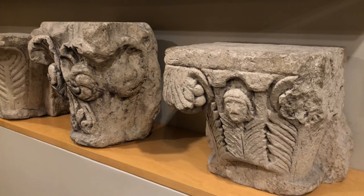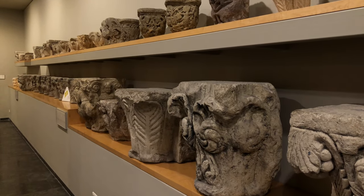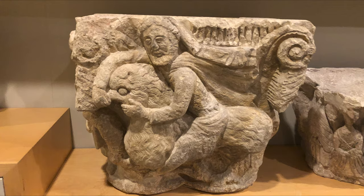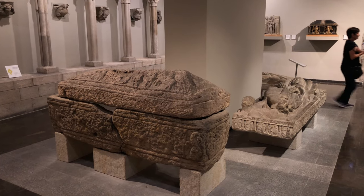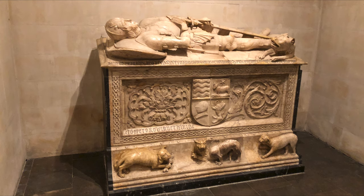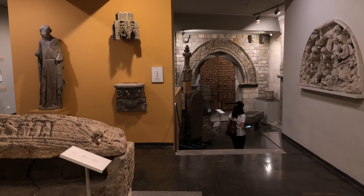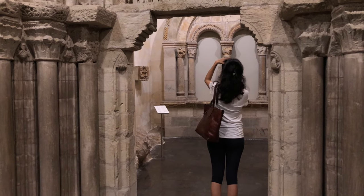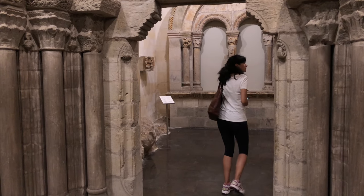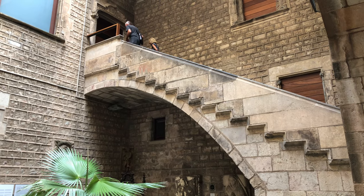Down a few steps to a lower gallery that has dozens of capitals — tops of columns from the Middle Ages, primarily 13th century. All around you'll find statues carved in stone, columns and fragments of Gothic buildings. There are a number of large stone tombs and sarcophagi with sculptural ornamentation. With some large pieces of Gothic architecture, it's almost like you're walking through an ancient building. In fact, the museum itself is in a building dating from the 15th century.